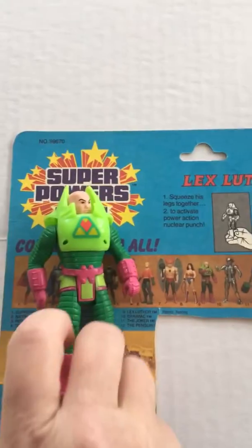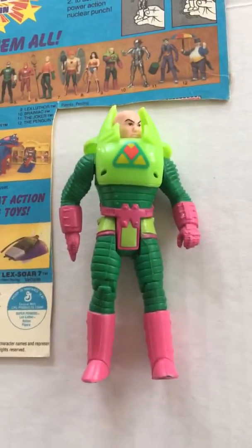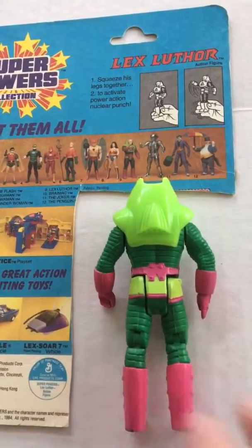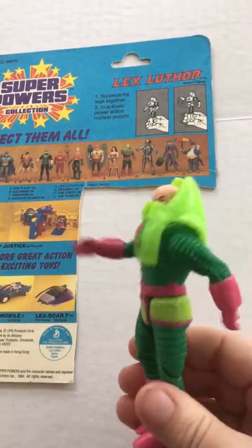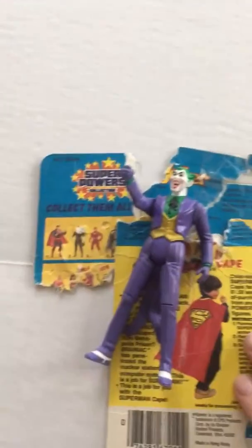Next is Lex Luthor, and his is a power action nuclear punch. Next up we'll bring in the Joker.